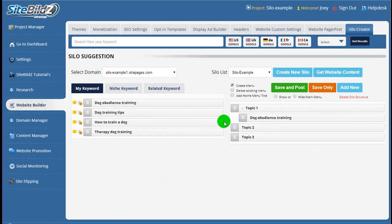As you've just seen, creating properly siloed WordPress websites is no longer difficult, technical, or time consuming. All you need to do is add your own great content. Visit SiteBuilds.com and try out the silo creator for yourself — absolutely free. There's no cost to get started.